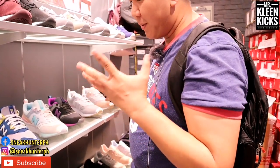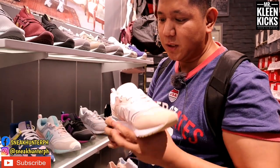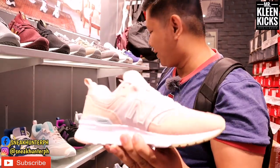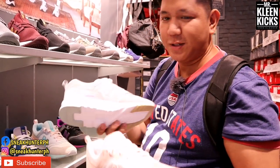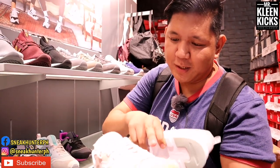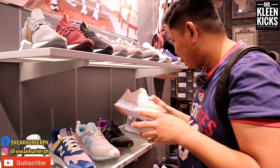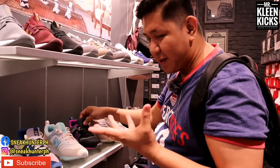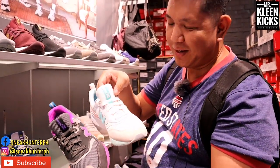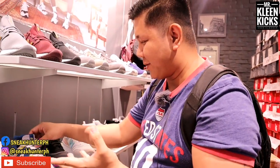For girls, they have the New Balance 997H here. The 997H is 4,995 pesos. The colorway is really beautiful for girls. On the laces, they have New Balance prints. Another colorway of the New Balance 997H is also available at the same price, 4,995 pesos.